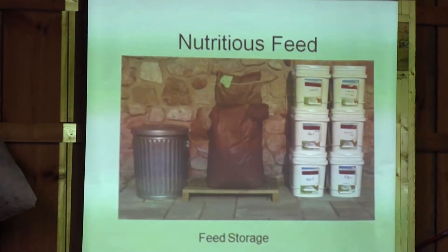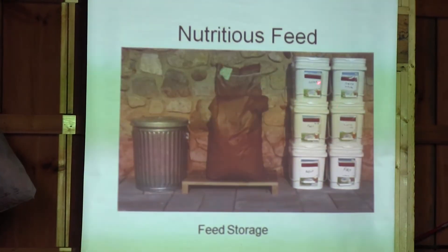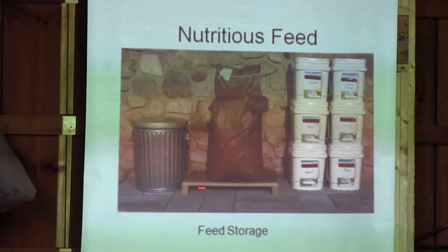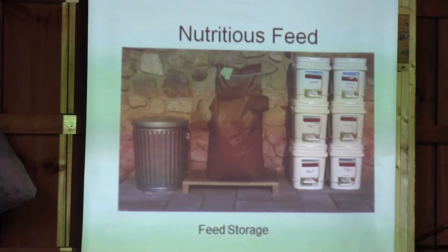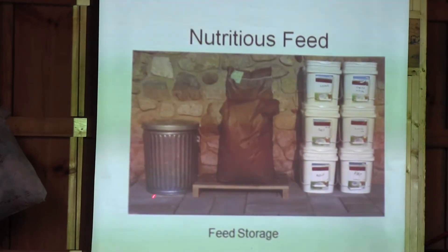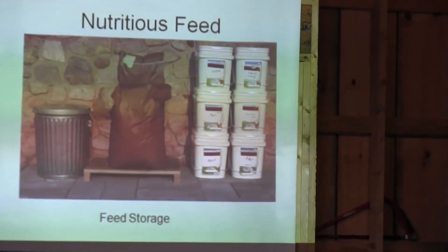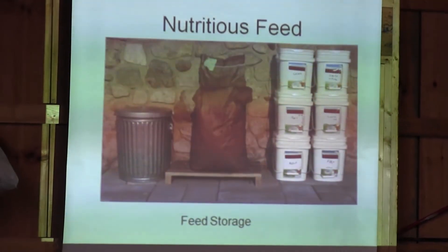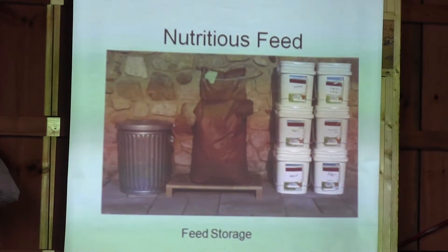On feed — again, the most nutritious feed, not the cheapest. These are some additives. If you get feed in bags, keep them up off the gravel floor because water will wick up and it'll get moldy. I like metal cans because rats or mice can't chew into them, and raccoons have trouble getting in as well. So you want to keep your feed high and dry, free from predators.